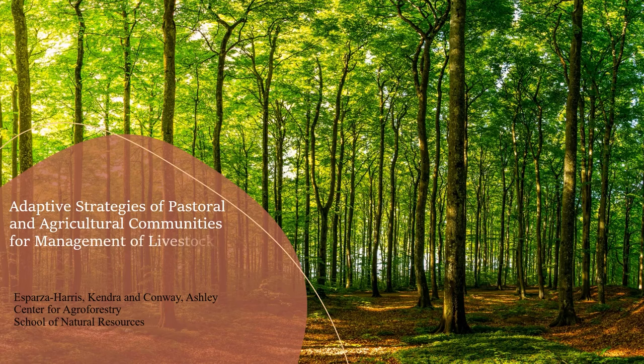My name is Kendra Esparza Harris. I am a second-year NEFA fellow in the School of Natural Resources Center for Agroforestry, co-advised by Dr. Ashley Conway and Dr. Sarah Lavelle, with a research focus in silvopasture. Today I will briefly discuss my upcoming project: the adaptive strategies of pastoral and agricultural communities for management of livestock grazing systems and the commons of Senegal.